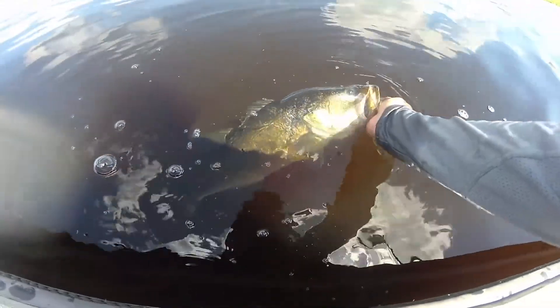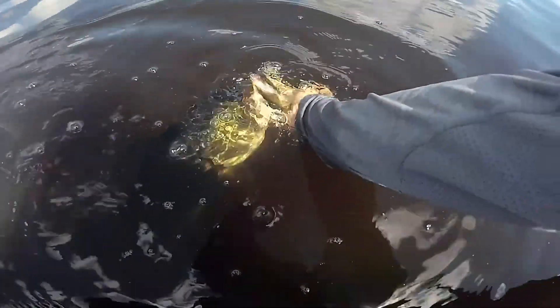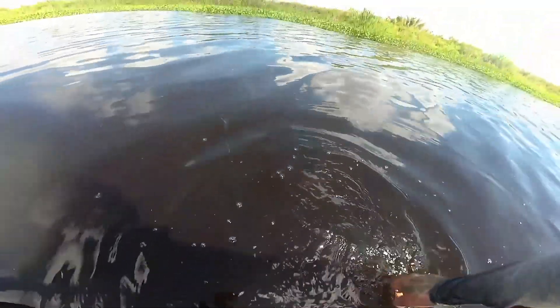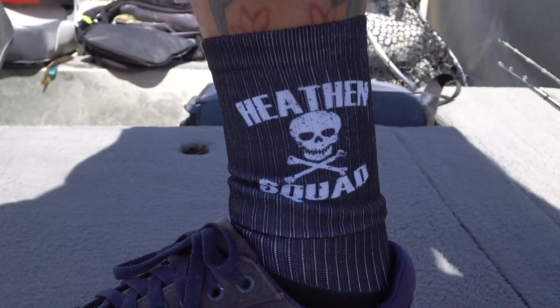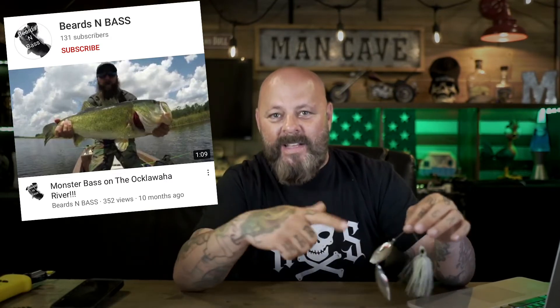Be sure to check out heathensquad.com because their socks make me fish my best — this is why I do it. Oh my god, number nine is a freaking tank! I think it's because I'm wearing my lucky socks. You can get these yourself at heathensquad.com. I'm not saying it comes with my luck, but maybe you too can catch fish. My buddy Beards and Bass — his son saw it and told his dad he needs those socks because he sees me catching big fish with them.